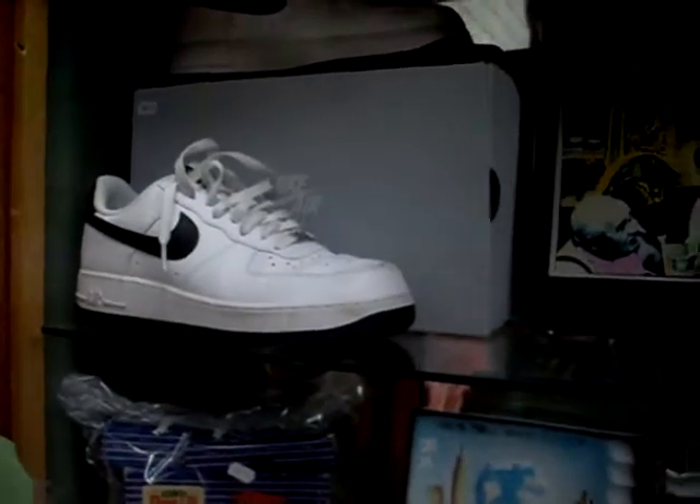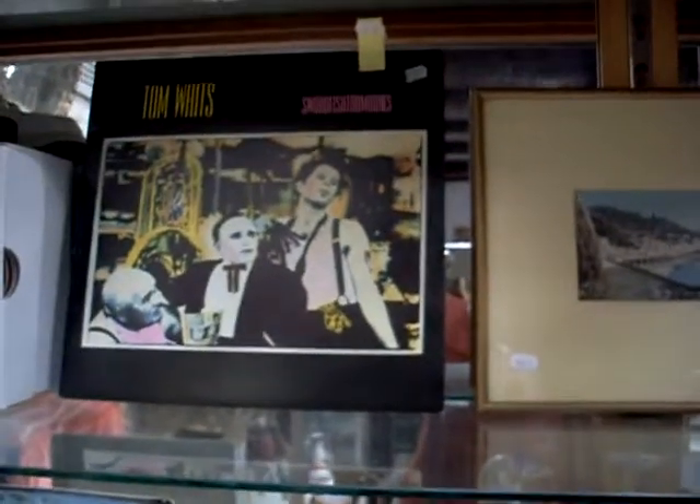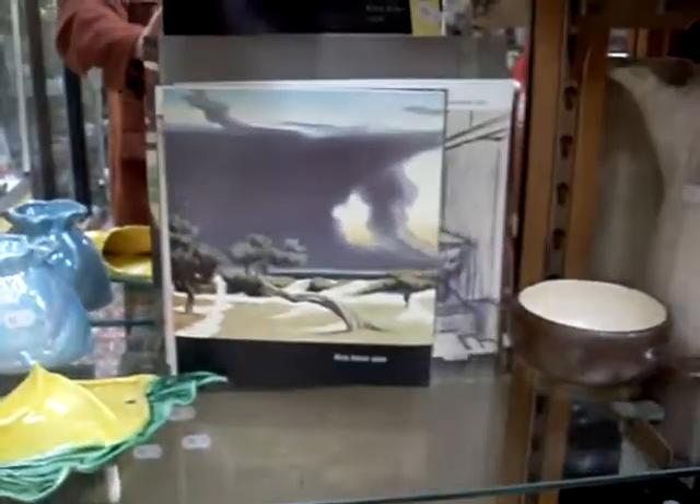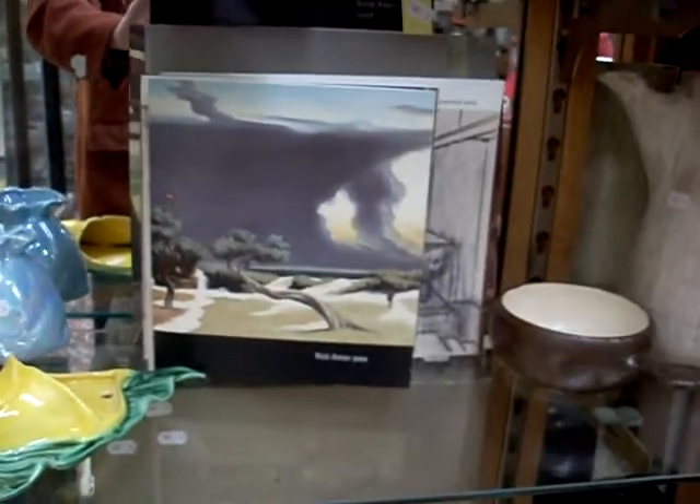The remake 1982 Nike Air Force One sneakers. Pretty cool Tom Waits album there - Swordfish Trombones. Been listening to that during the week. Nice big lot of Rick Amor exhibition catalogues and invitations.